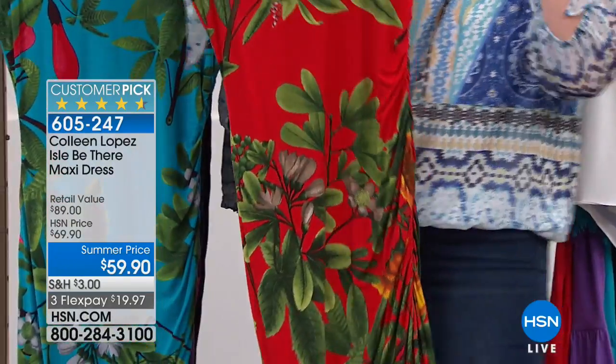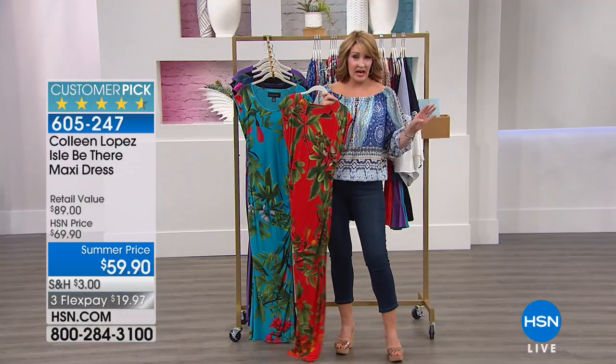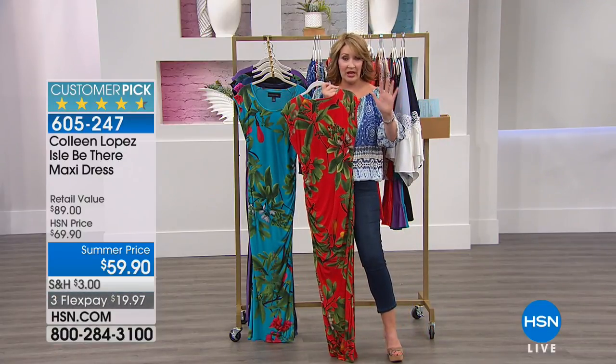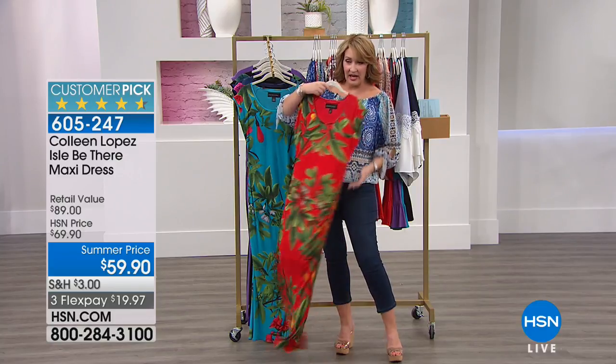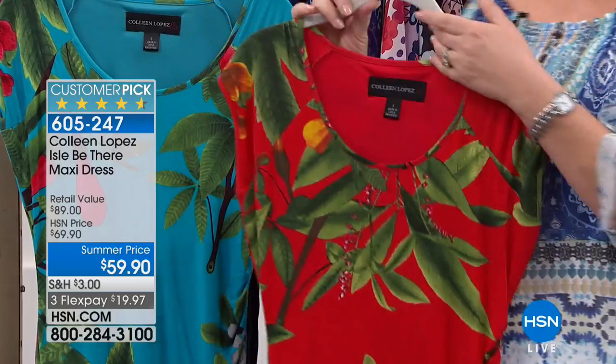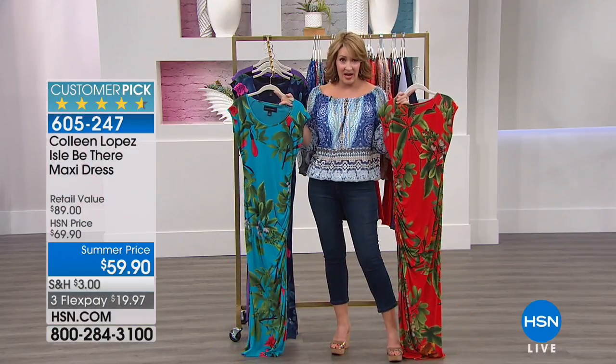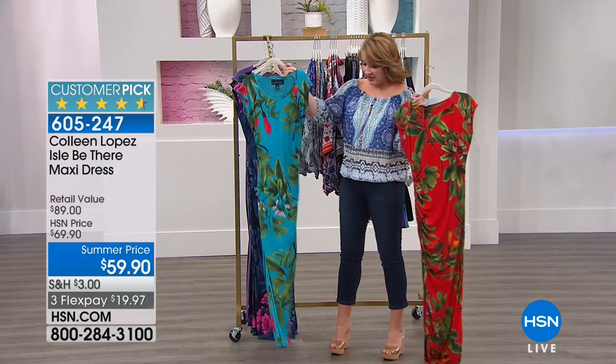So this is the red multi, and it is fabulous. If you go to hsn.com, this has been featured right on the front home page of our fashion page, this exact color. It is absolutely beautiful. So that's choice number one — true to size on the fit unless you want extra room and then go up a size. True to size on the fit.